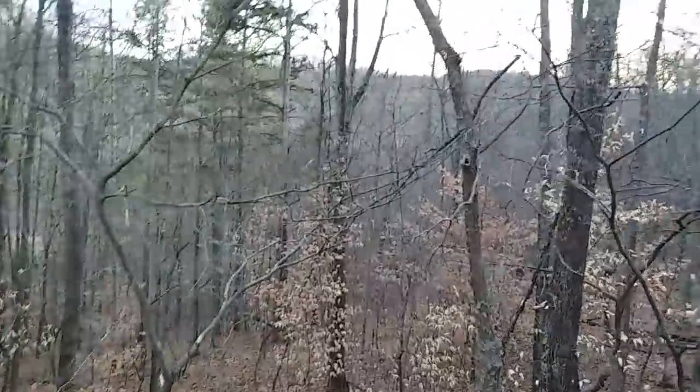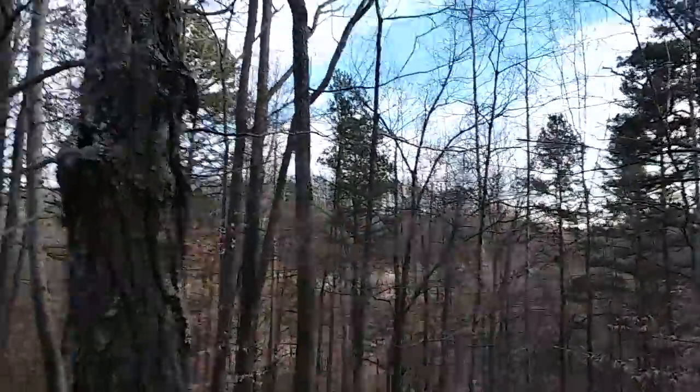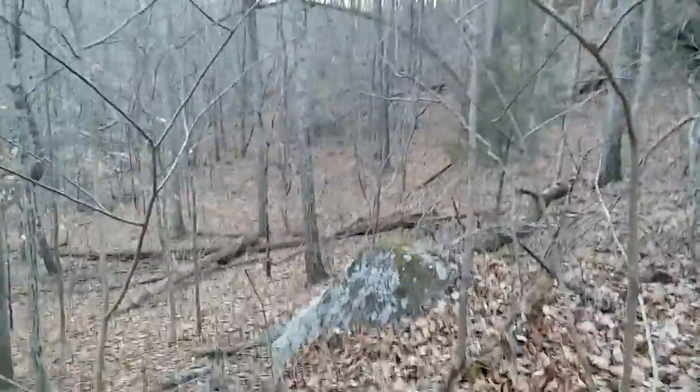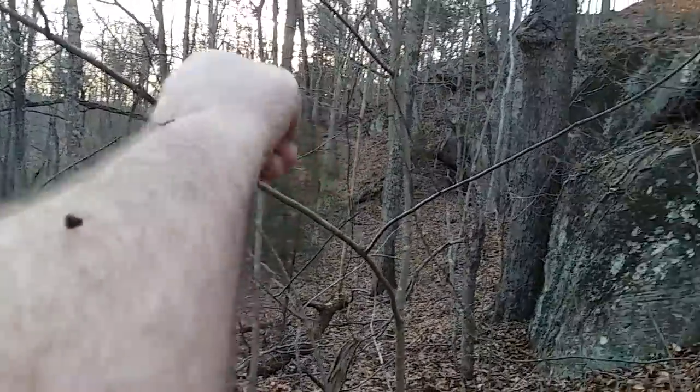I've got the steel cams back there going on. Trying to get a peek while I'm down here. Looking at these rocks. I think whatever I flushed out — I came around and I was right over there. I think whatever I flushed out went down below me, then cut up and back around.